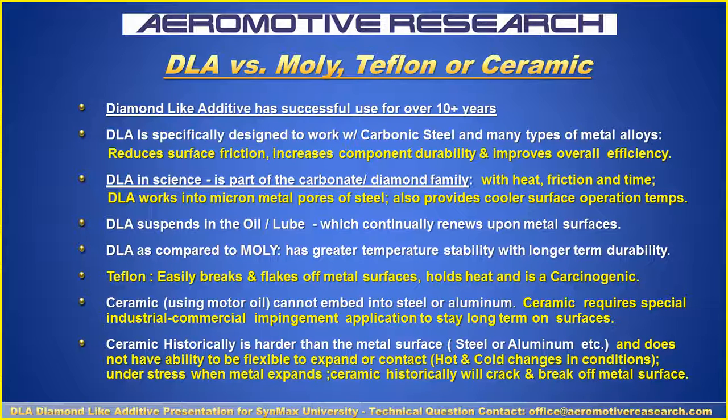If you use Teflon, it holds heat, breaks off evenly, and when it gets to 350 degrees it's carcinogenic — cancer-causing. Ceramic doesn't embed into steel with the aluminum, and there are continued problems with that. It is a coating that has to be impinged commercially with industrial equipment, and it's harder than the metal steel surface and breaks off.